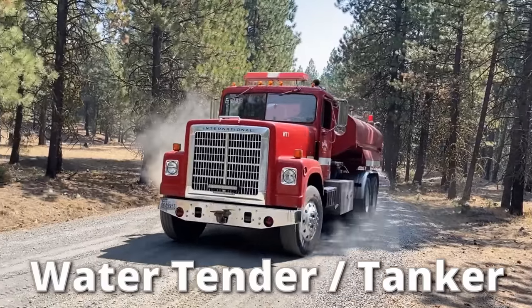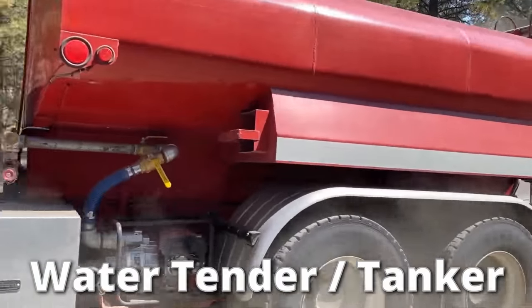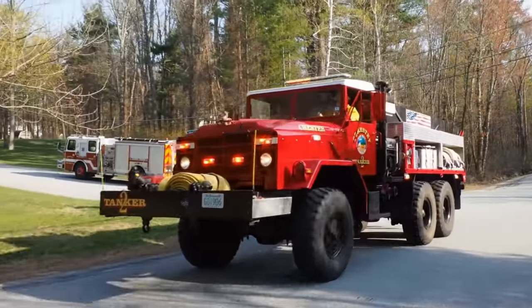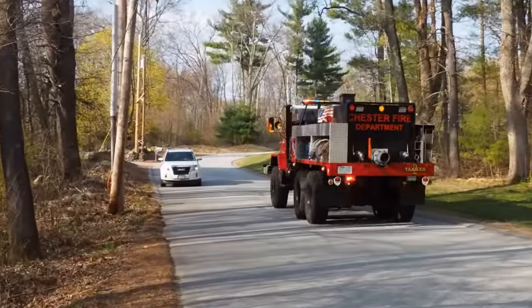Water tender or water tanker trucks are the simplest of the bunch, used primarily for the transport of water. These trucks are mostly made up of a water tank, which can be filled and brought to the site of a fire if water is in short supply or non-existent.